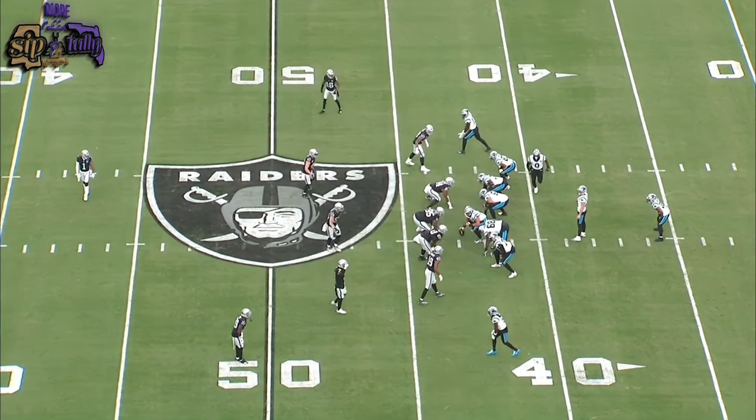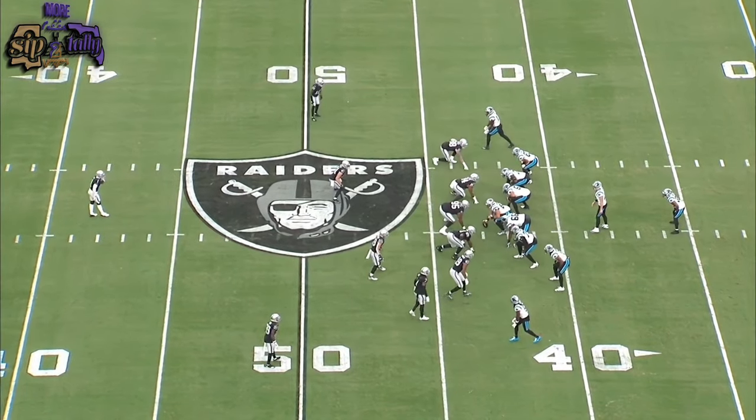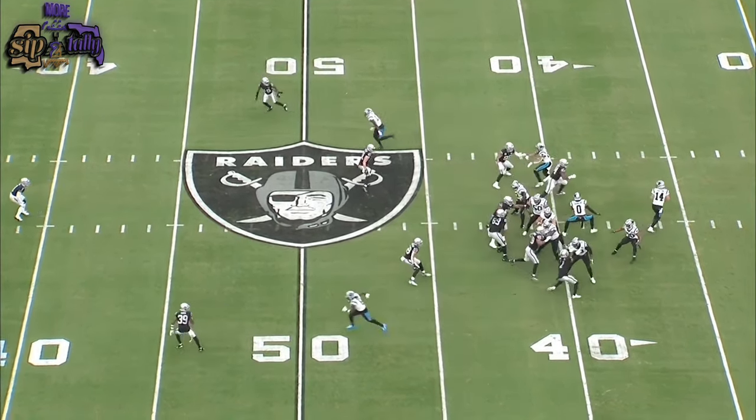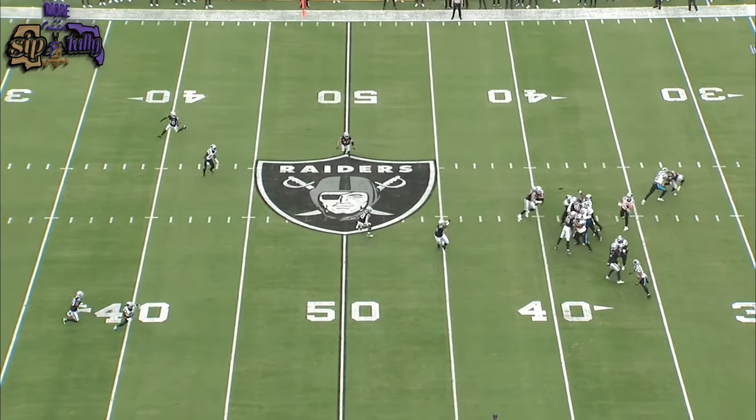Next play: play action to the running back. He brings the linebackers up and hits him right out of his break — easy, too easy.